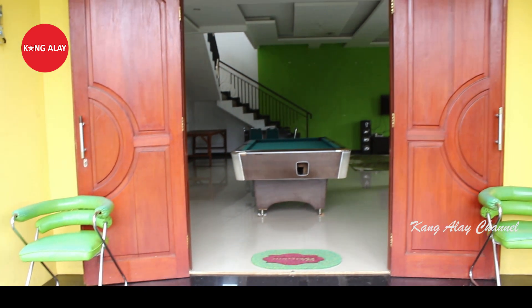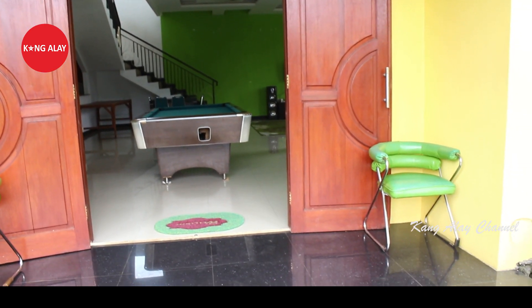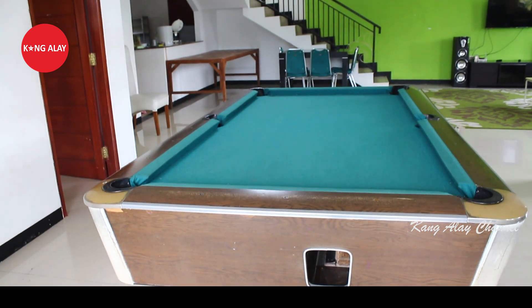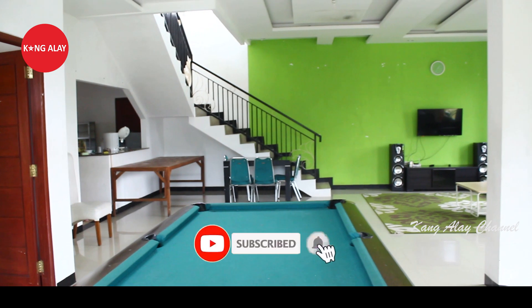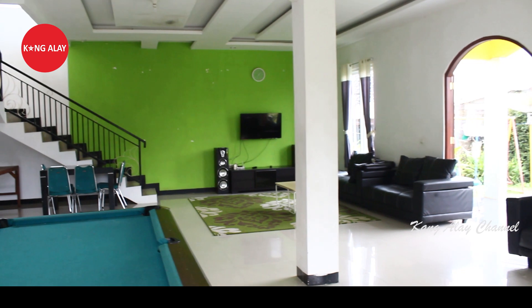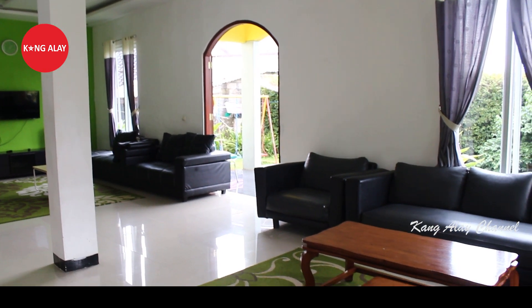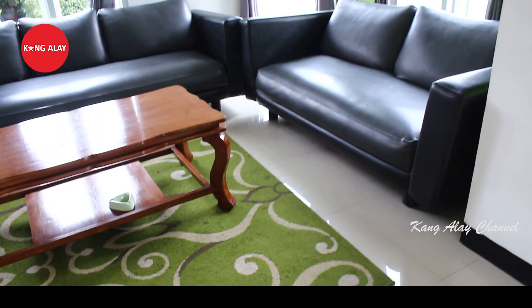Ini nampak dari pintu masuk menuju ruangan. Villa ini memiliki fasilitas biliar, dan ini nampak dari biliarnya teman-teman. Biliar ini bisa digunakan selama bermalam di Vila Nabila Kaina, karena ini merupakan fasilitas yang sudah disediakan oleh Vila Nabila.